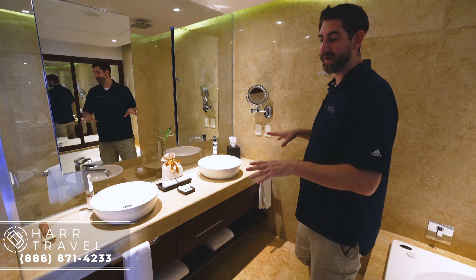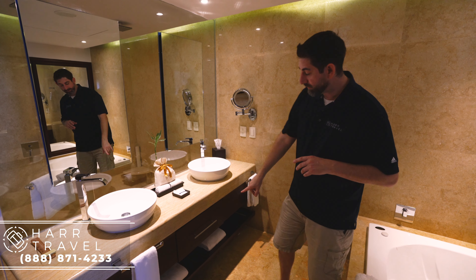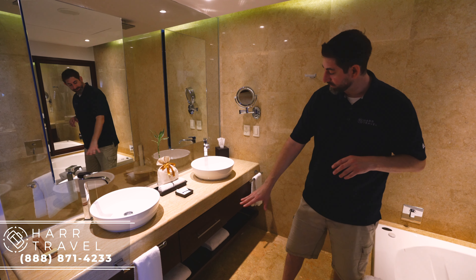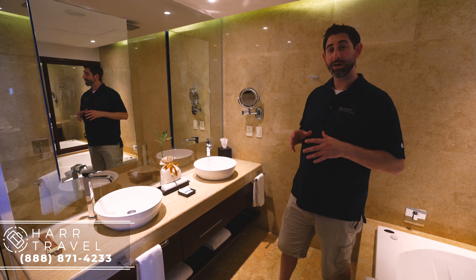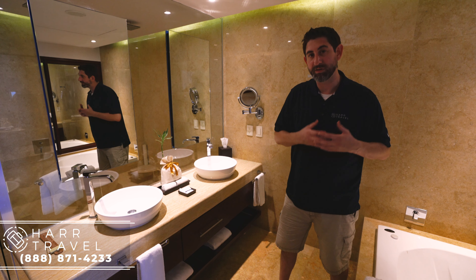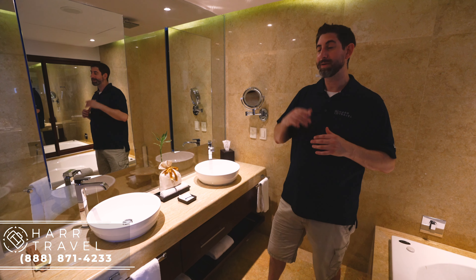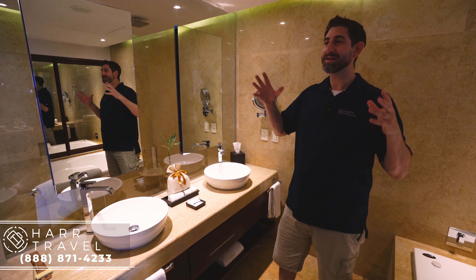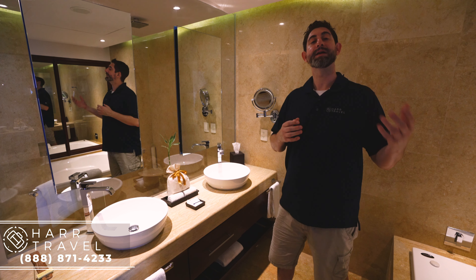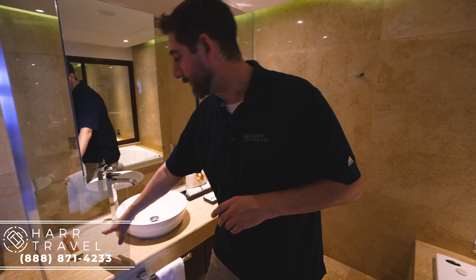Over here you've got the double vanity — any couple really appreciates a double vanity. Underneath you've got a scale, some extra towels, and a little bit of storage. One of those upgraded Preferred Club amenities is inside the room itself: you have this huge bag with full-size bath amenities that are upgraded. It includes things like mosquito repellent, sunscreen, and anything you might have forgotten. There are lots of other little touches throughout the room that come with being a Preferred Club guest.